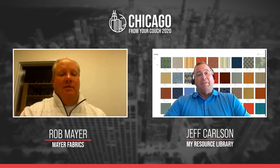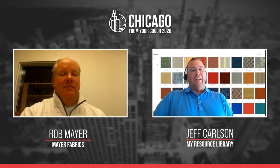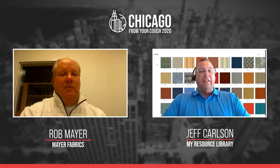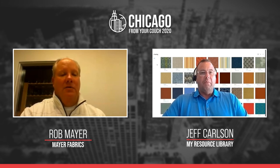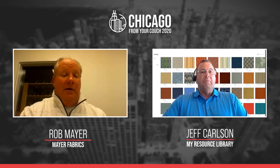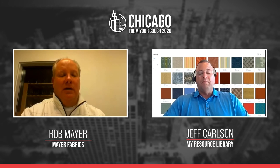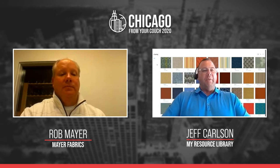You guys are going to absolutely love Chicago From Your Couch by My Resource Library this year, since trade shows are canceled. We're putting together that library for you with 25 to 40 new products, spanning from June until the end of December. We are very excited about the opportunity to be part of Chicago From My Couch. We'll have the first grouping of products ready in the next 30 to 45 days and continue adding about every 45 to 60 days after that — at least six new collections ready between now and the end of the year.